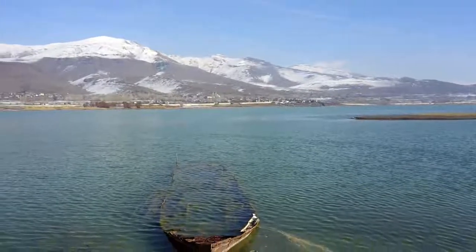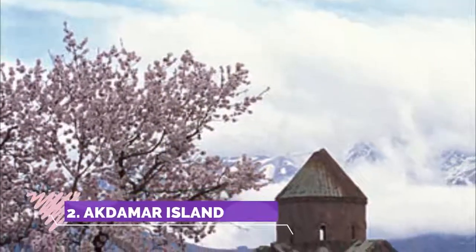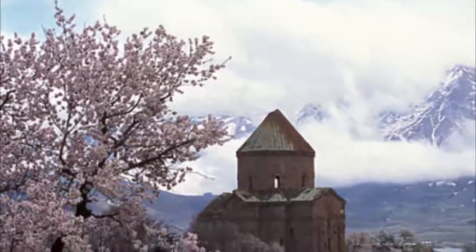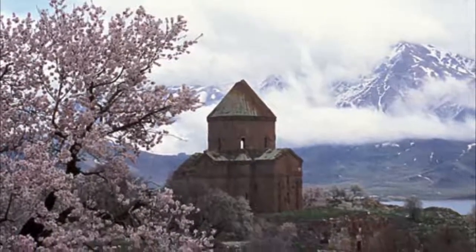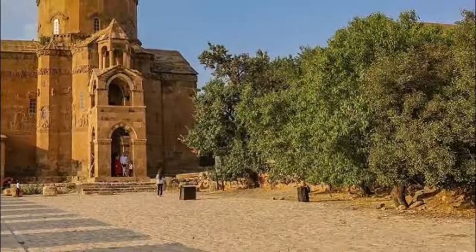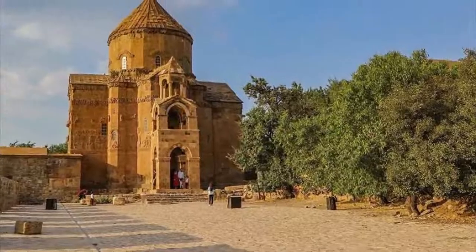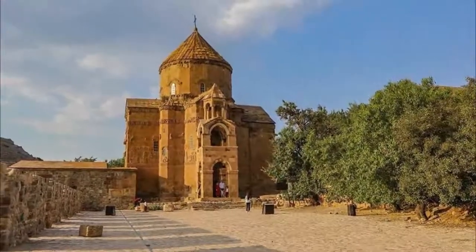Number two: Akdamar Island. This island, located in the salty Lake Van, is home to the Church of the Holy Cross and some Armenian monastery ruins. The boat trip across is great — you may have to wait a while for other people to fill the boat, but opposite the road there's a lovely restaurant, facilities, and toilets. It's a short crossing to the island and the church is stunning.